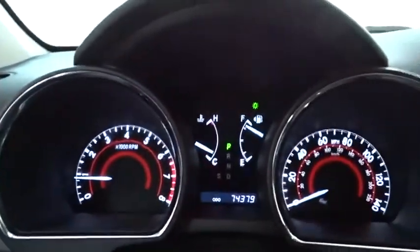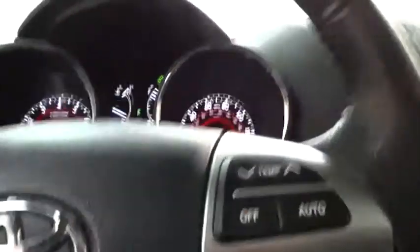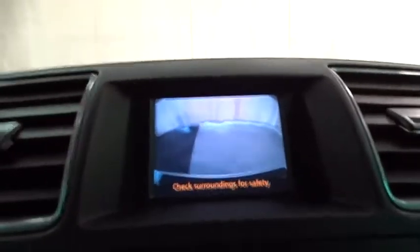This vehicle has less than 75,000 miles. Here are some of this vehicle's great options: power passenger seat, backup camera, steering wheel audio controls, anti-lock braking system, traction control, stability control.